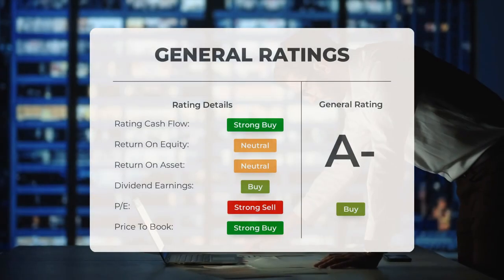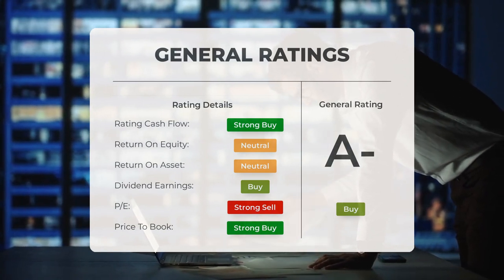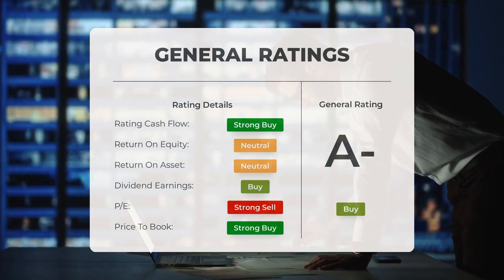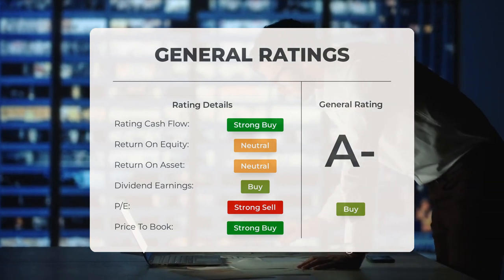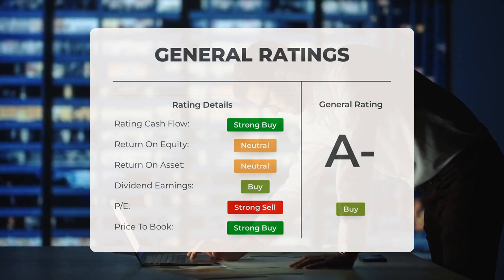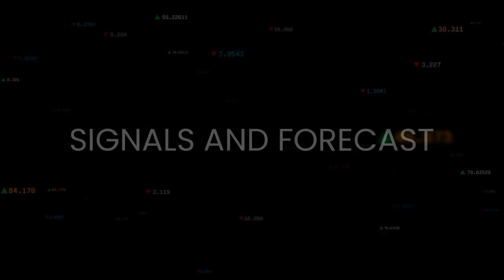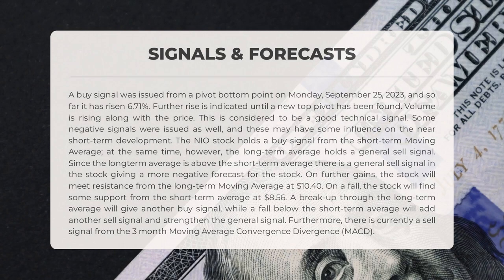The analysts have spoken and the overall verdict on NEO stock is a resounding buy. The P/E ratio is rated as strong buy, and the price-to-book ratio is also a strong buy. However, the return on investment carries a neutral rating — not bad, but not exceptional either.